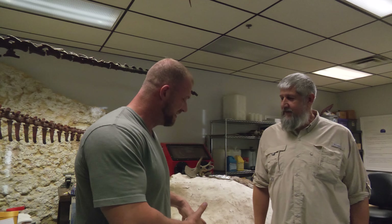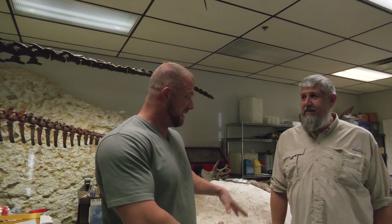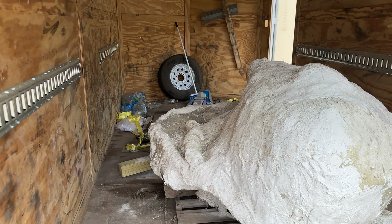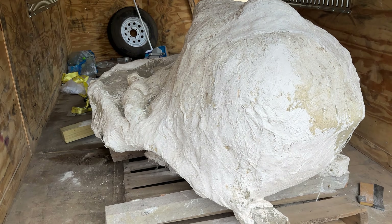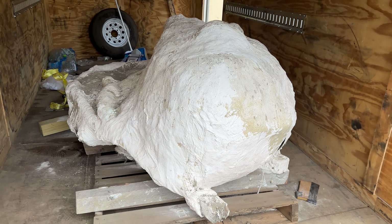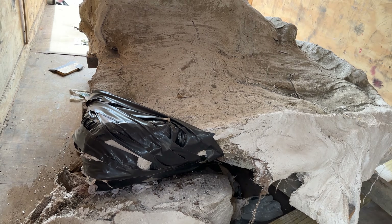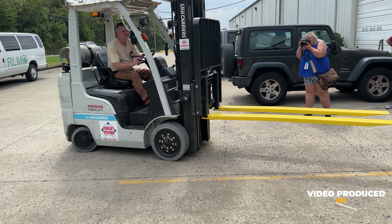We are here to show off something really, really cool. Right behind us is a Triceratops head skull — the whole thing — that just came in. We drove all the way to Montana last weekend, about 1,600 miles one way, loaded up the skull, turned around and drove all the way back. It was 3,300 miles of driving in four days.